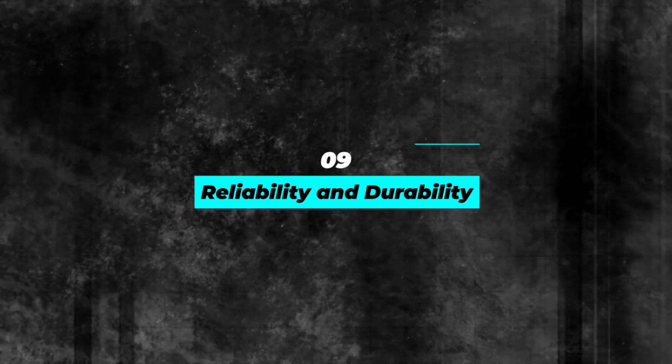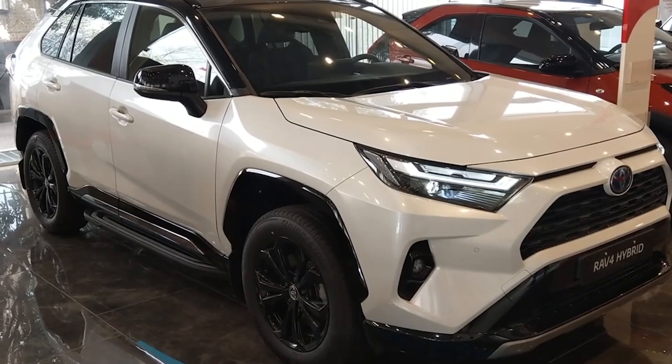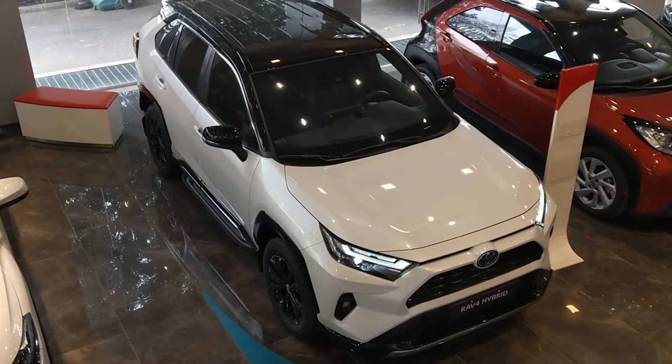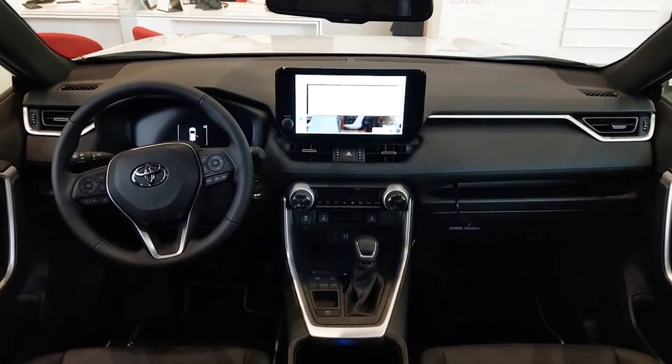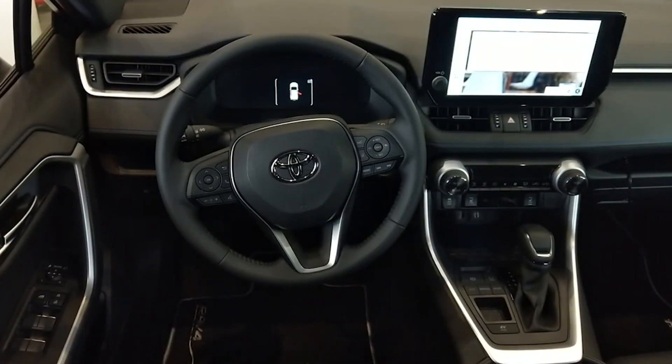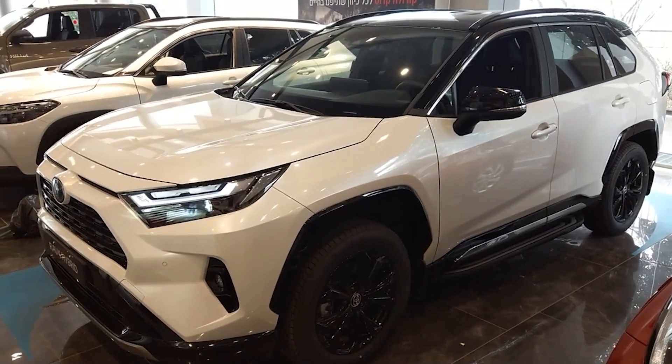Number 9: Reliability and Durability. Toyota is known for its reliability and durability, and the RAV4 Hybrid 2023 is no exception. The car is engineered to last, with a robust body structure and a long-lasting battery. The 10-year hybrid battery warranty ensures you can enjoy driving your hybrid SUV with peace of mind.